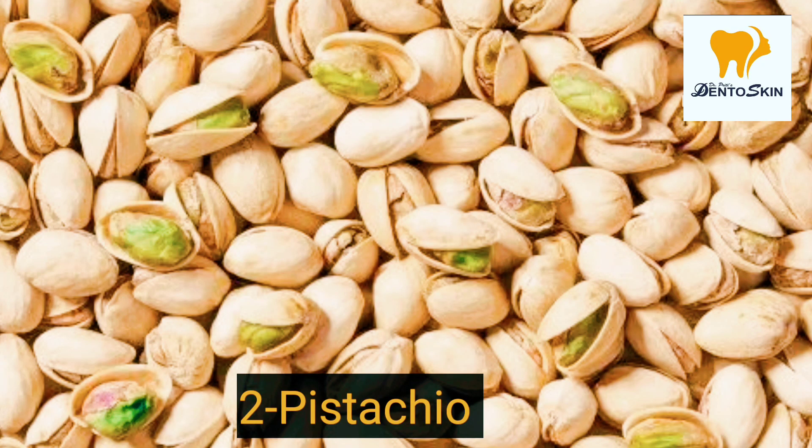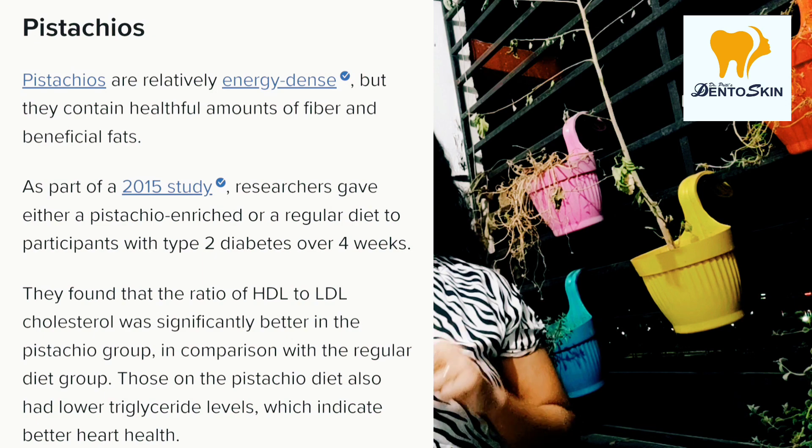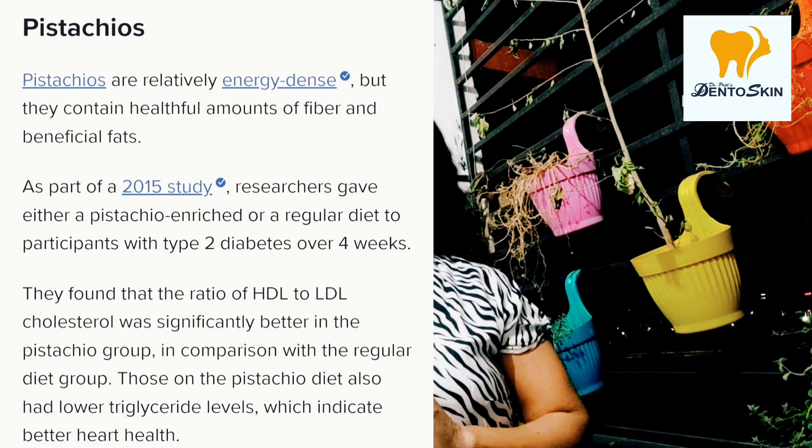You can eat almonds, but do not eat salted ones. Next, we have Pista — pistachios. Pista has a low glycemic index, and it has been shown to improve the glycemic index in treated patients.